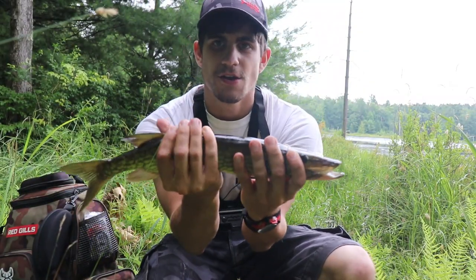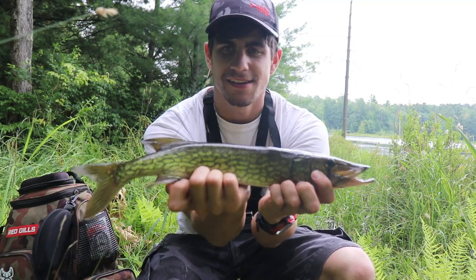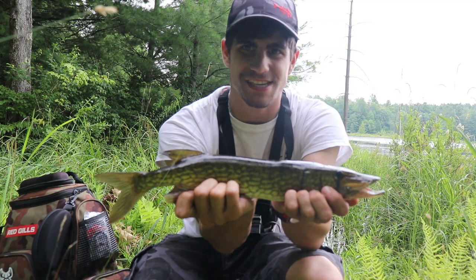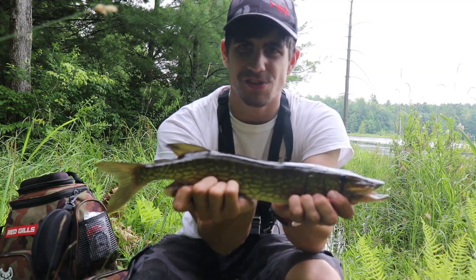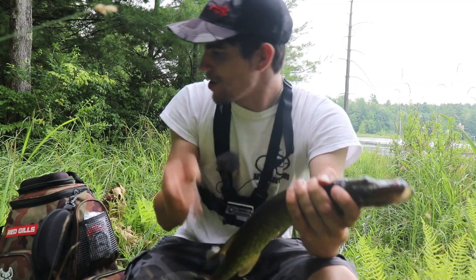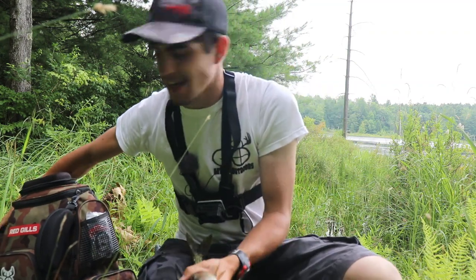Well guys, we finally did it. Tiny little chain pickerel, probably 13-14 inches. Nothing too huge, but he's a nice little healthy guy. So we'll get him on the scale for you guys just in case any of you are wondering. He's probably not even a pound, maybe a pound.